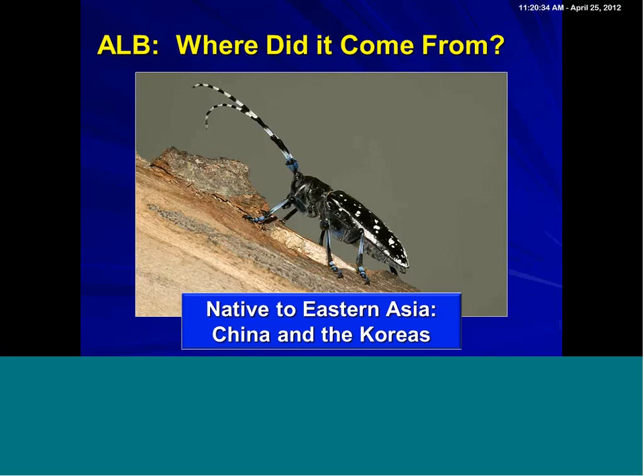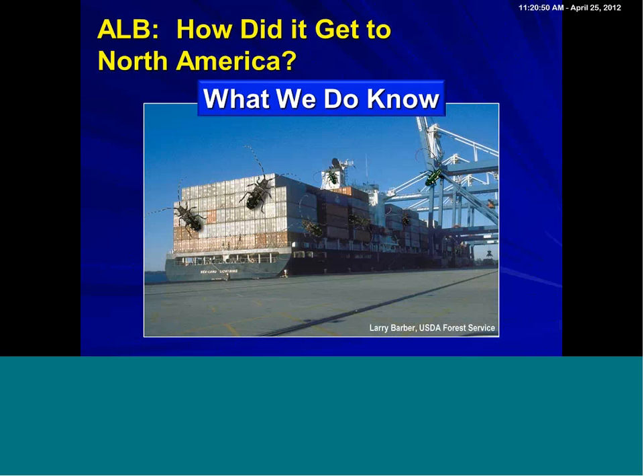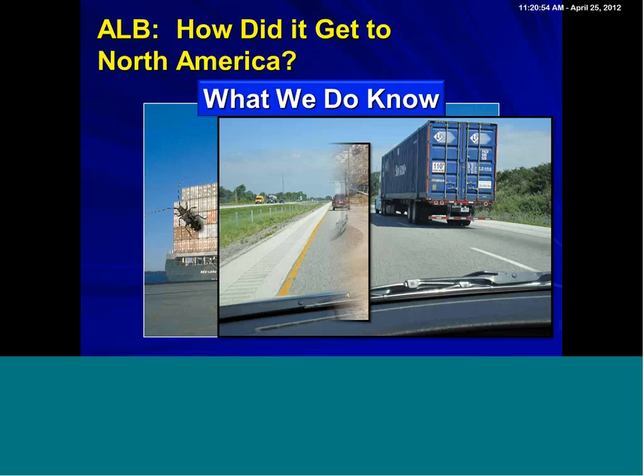How did it get here? We have a lot of global trade going on, obviously. These big container ships can carry huge numbers of containers. What we do know is that this beetle can hitchhike on infested wood inside those containers, and of course the containers put on trucks or on trains are moved about the United States.